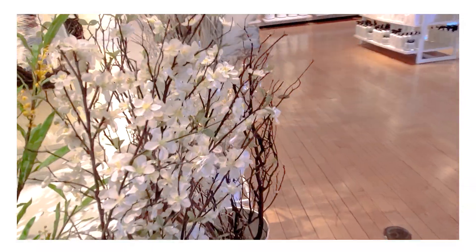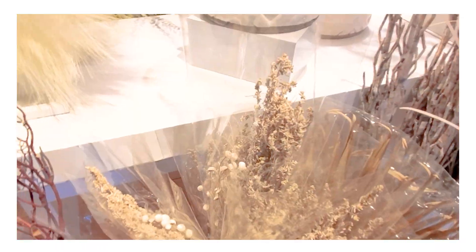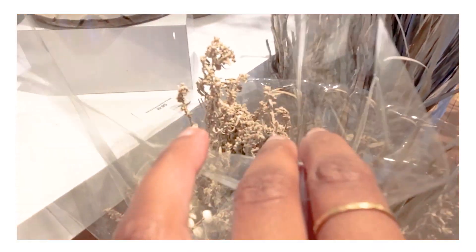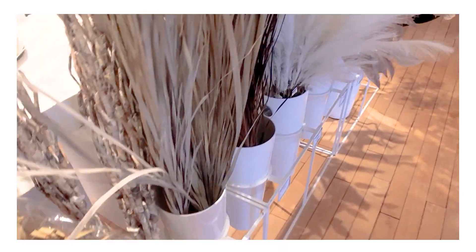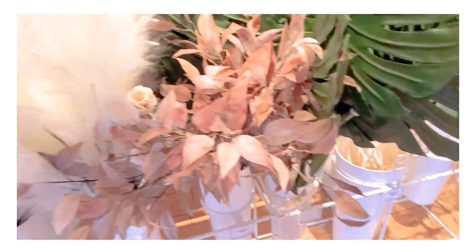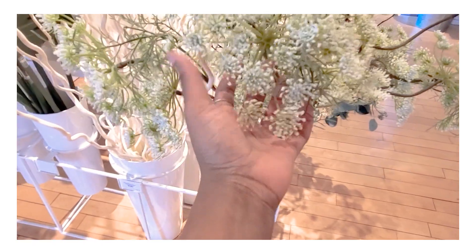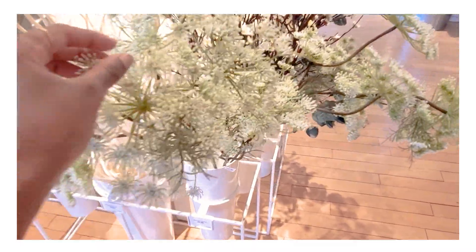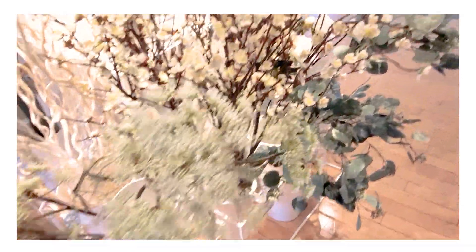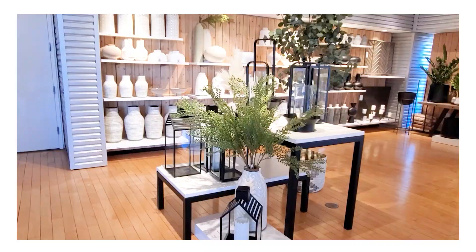I actually own this pampas wreath and I absolutely love it — I think it's great for any season. Of course they always have a beautiful selection of stems, and these are actually real dried flowers. They also have pampas stems, because pampas is still very much alive and well right now. These are beautiful Queen Anne's lace stems with such a nice soft texture, and stems with little buds are just perfect for spring.